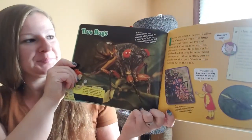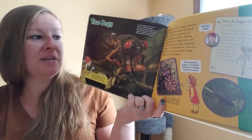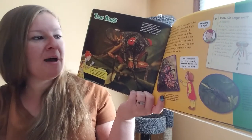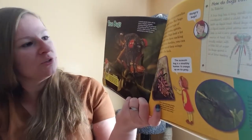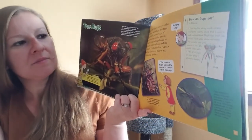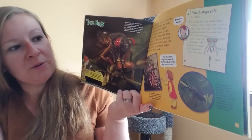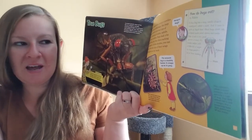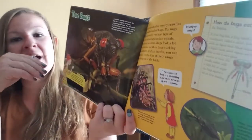True bugs. Insects and other creepy crawlies are often called bugs, but bugs are actually just one type of insect, including cicadas, aphids, and water striders. Bugs look a lot like beetles, but they have mouth parts. Unlike beetles, you can usually see the tips of their wings sticking out at the back. Here's a really up close picture of a cicada. How do bugs eat? A true bug has a long needle-shaped mouth part called a stylet that it uses to suck up liquid food. Most bugs drink sap, a liquid inside plant stems and roots. Sap is not a very good source of food — it's mostly water with a little bit of sugar — so bugs spend a lot of time feeding.